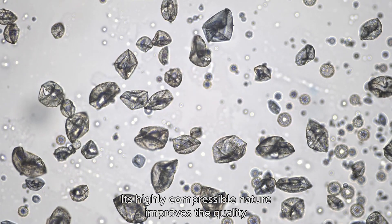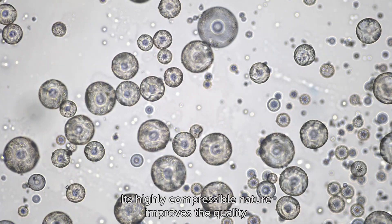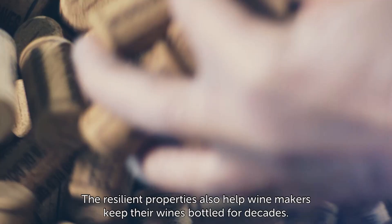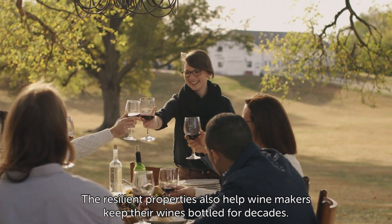Its highly compressible nature improves the quality and thermal shock resistance of cultured marble. The resilient properties also help winemakers keep their wines bottled for decades.